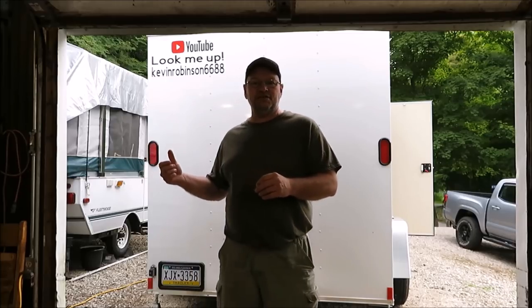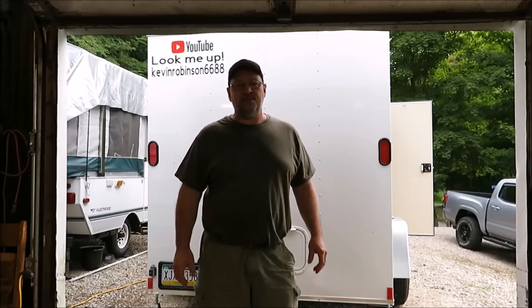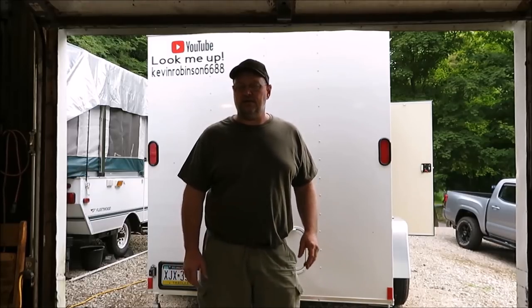How you doing guys? It's Kevin and we're back with another video. We just got back from vacation. We spent six nights in the camper. Now we know what we need and what we don't need in this camper, and boy do we got some changes to make.